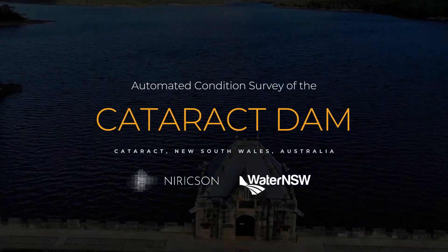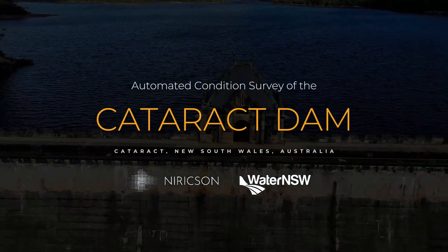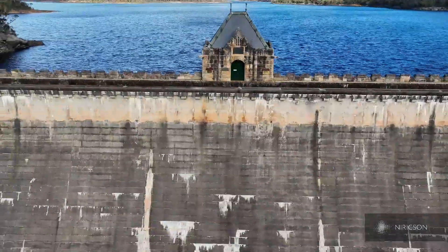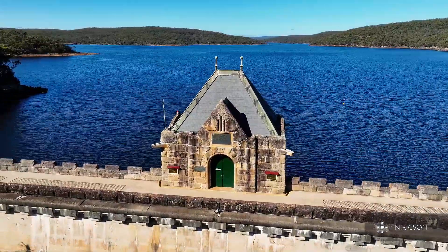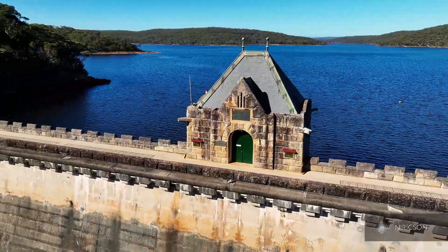The Cataract Dam in New South Wales, Australia is a heritage-listed dam providing water to MacArthur, Illawarra, Woollendilly Shire, and Sydney. Built in 1907, it is owned and managed by Water New South Wales.